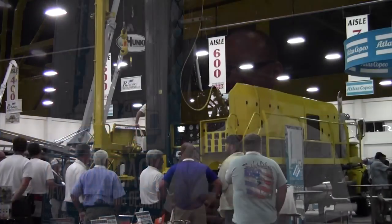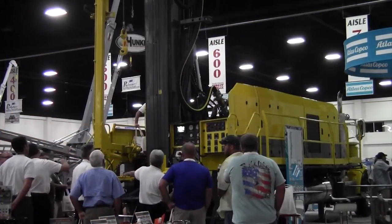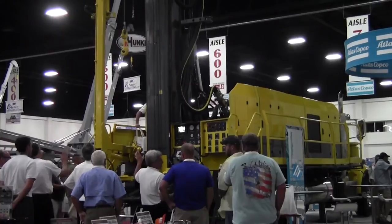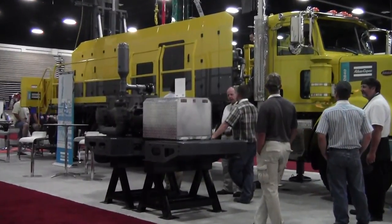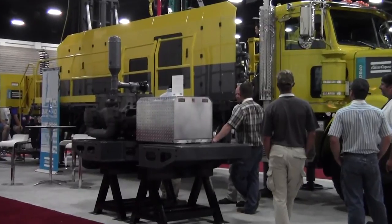Our base rig already has the plumbing for the hydraulics and the electrical wiring in for all the options that we offer. So even if the customer doesn't take those options, they can bolt their own options in place and configure the rig to how they want it for their own drilling requirements.